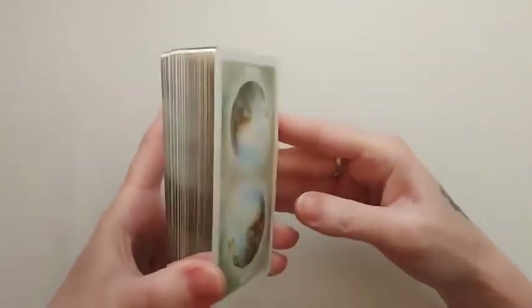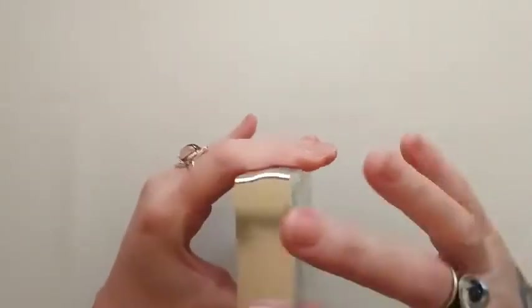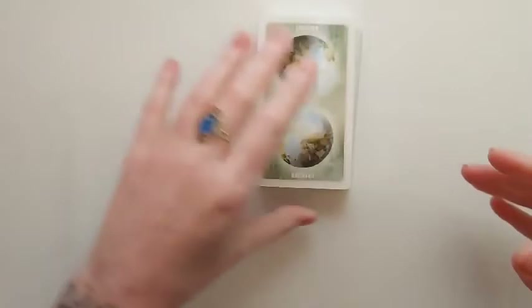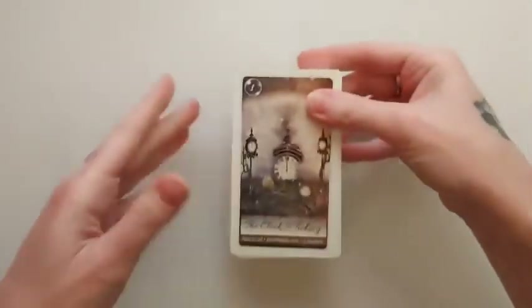As you can see, they are beautifully silver gilded. They are standard size. Card stock is great — it's quite flexible. Let's go ahead and look at the cards.